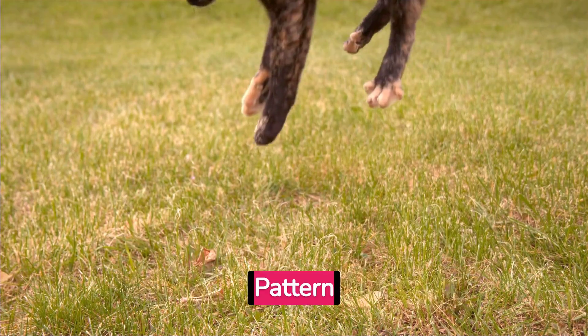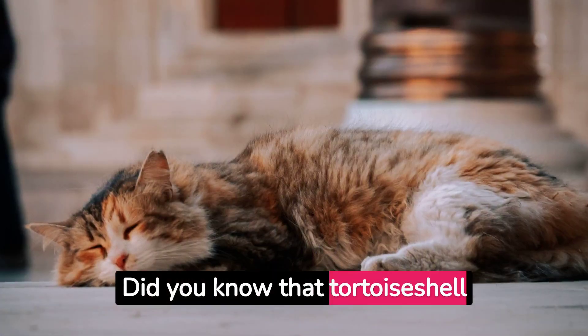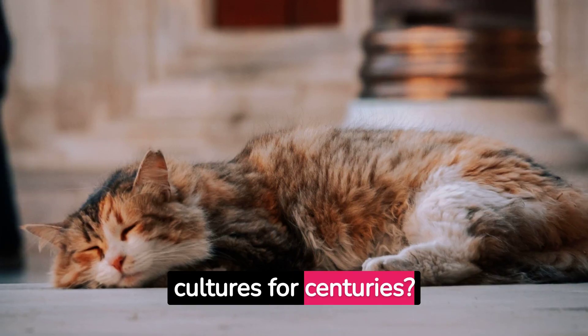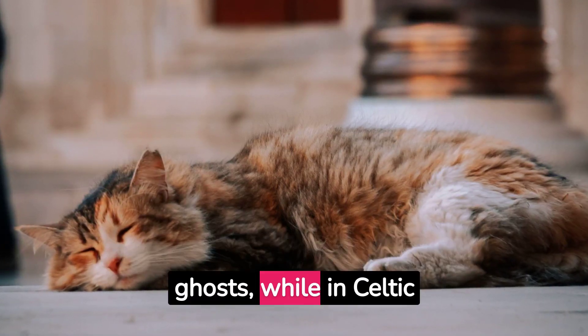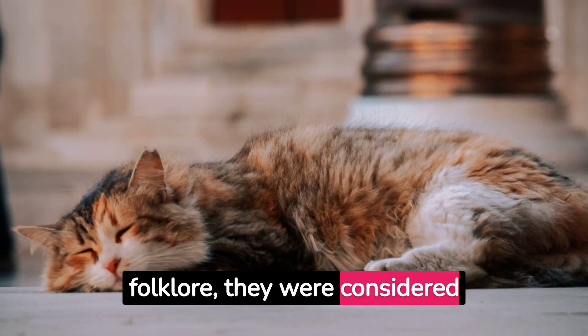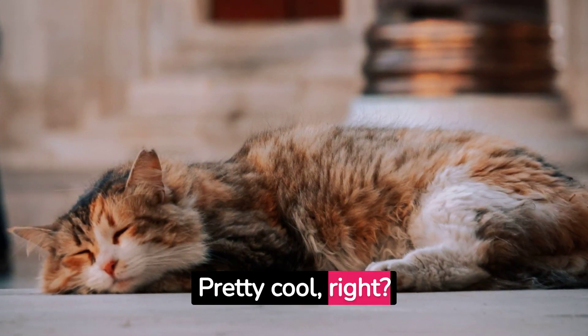The origin of the tortoiseshell pattern. Did you know that tortoiseshell cats have been revered in various cultures for centuries? In ancient Japan, they were believed to ward off ghosts, while in Celtic folklore, they were considered good luck charms. Pretty cool, right?